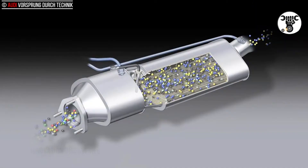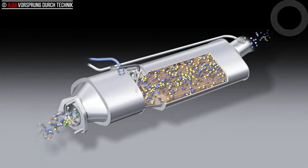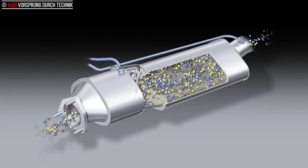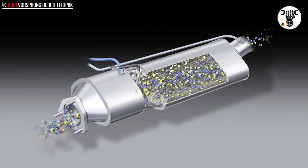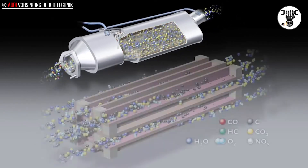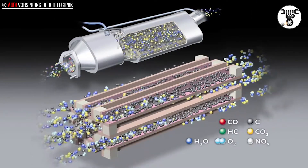Diesel particulate filter. When diesel oil is burned in an engine, soot particles are formed in the combustion chamber in certain operating areas. To eliminate these particles, Audi uses diesel particulate filters — closed-circuit systems with an efficiency of more than 95%. As the particles flow into the filter,